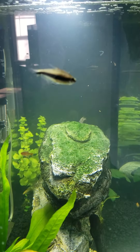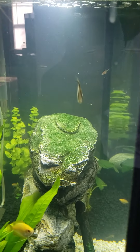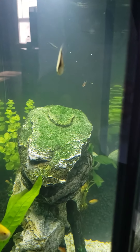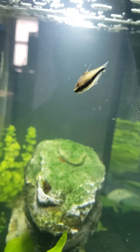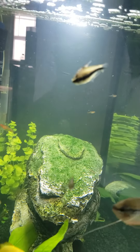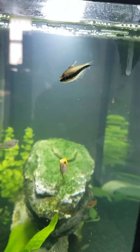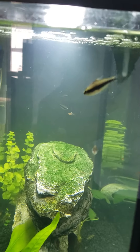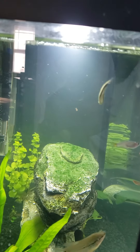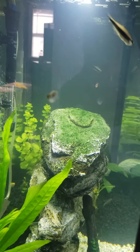My peacock gudgeon ripped off the entire bottom fin of my emperor tetra, so I'm really annoyed. I'm going to have to take this one upstairs and treat it with Melafix so it can heal and not be harassed.